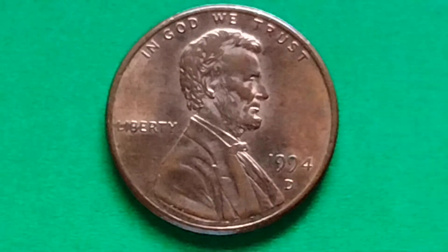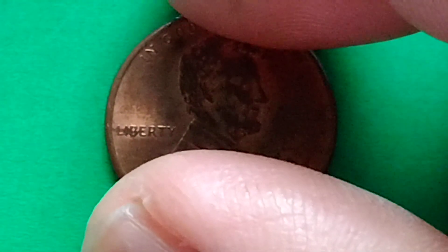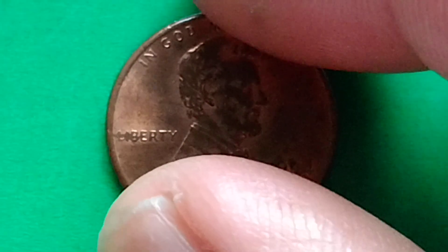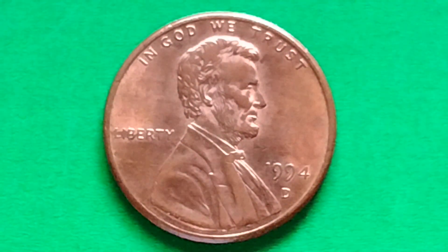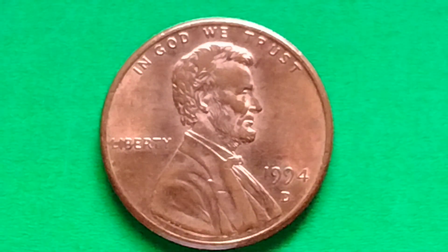Let's find out the value or the price of 1994 D Lincoln Penny in top condition. The most valuable 1994 D penny ever sold was graded MS68 RD by Professional Coin Grading Service and sold for $633 in a 2010 auction.